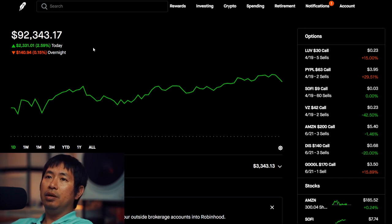Today was a very green day for me. I was up $2,331.01 during the day. And after hours, I am down $130.94.